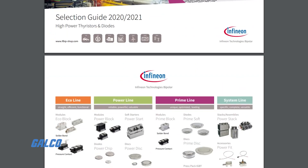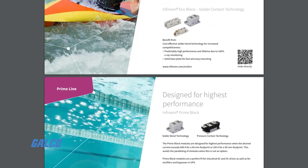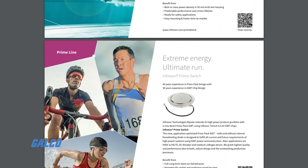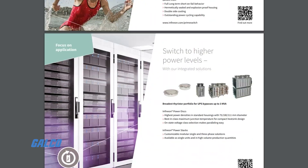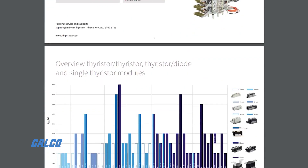Infineon's 2020-2021 selection guide for high power thyristors and diodes contains all the necessary specifications and product line information to help you find the right modules to fit your size and power requirements.